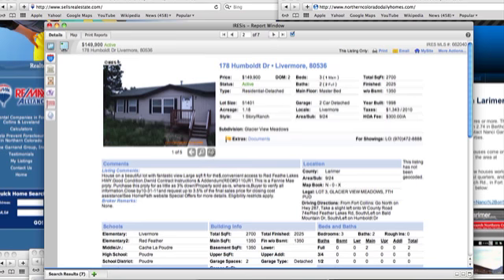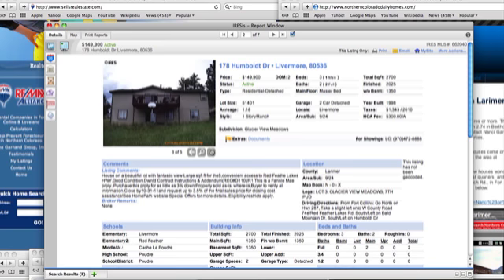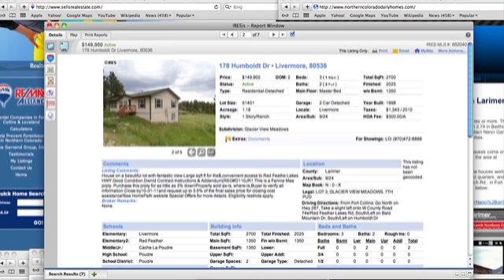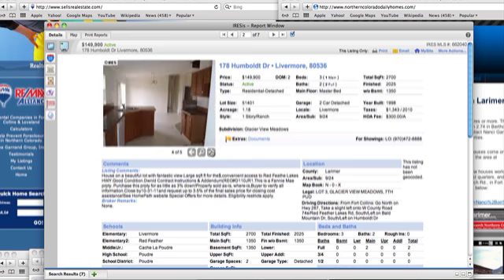Humboldt Drive in Livermore is at $149,000. It looks like a modular with a walkout on it. This is a Fannie Mae property, so you can purchase it for as low as 3% down.